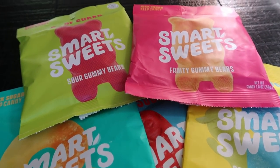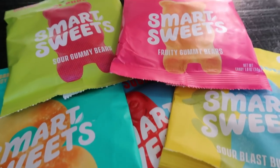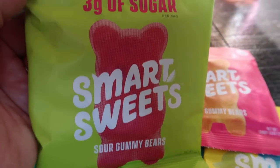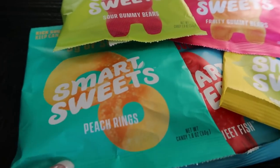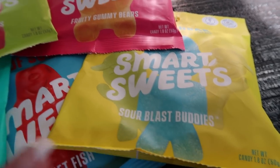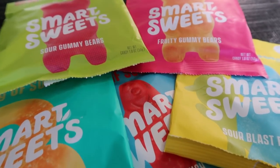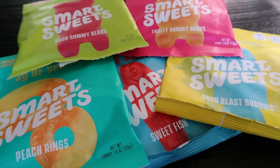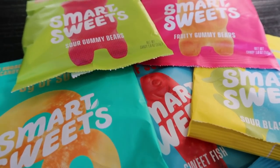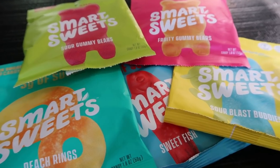Smart Sweets 3.0 has arrived, and I am so excited about the changes they've made to their candy. These are bags of gummy candy — just over an ounce per bag. They have sour bears, fruity bears, peach rings, sweet fish like Swedish fish, and sour blast buddies like sour patch kids. They only have three grams of sugar, are plant-based, and use no sugar alcohols. There was some controversy: they used carrageenan, which is not good for your body, and a fiber that affected GI index and raised blood sugar, so people on low-carb diets wouldn't eat them.